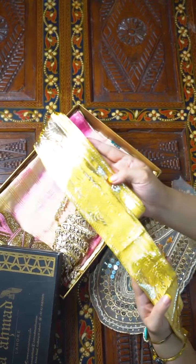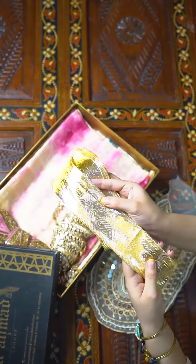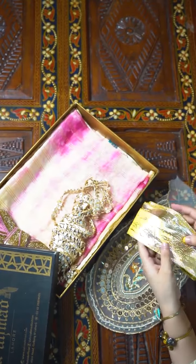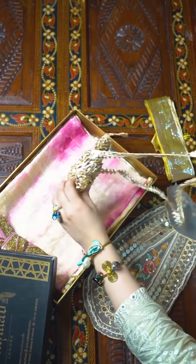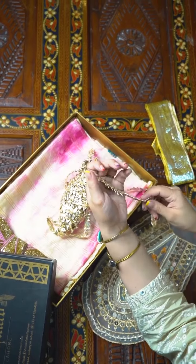With this dress you also get a golden color dupatta. We have made the sample dress for reference — we have used it on the dobatte and it looks really pretty. Around the tie and dye and dobatte you also get some gotha kenari.